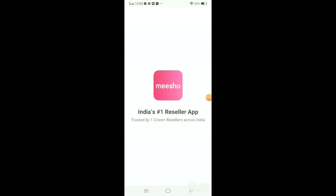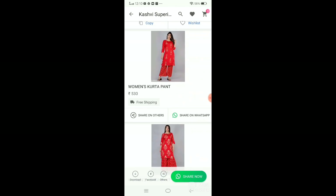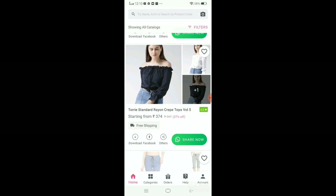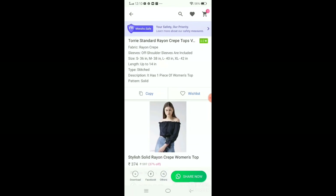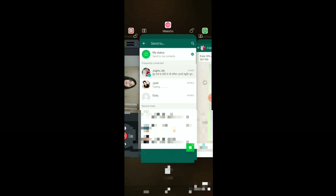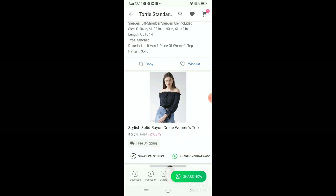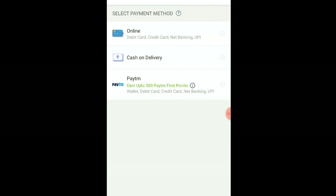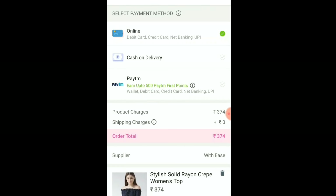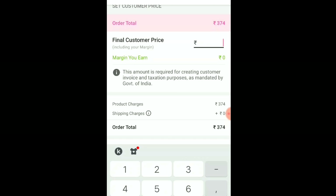Let me show you how the Miso app works. When you open the app, if someone gets an order, you can place the same product — add to cart, order online payment or cash on delivery. You can purchase yourself at, for example, 374 rupees and set your selling price at 375 or add 4-50 rupees margin. You can earn around 76 rupees margin by placing an order on Miso.